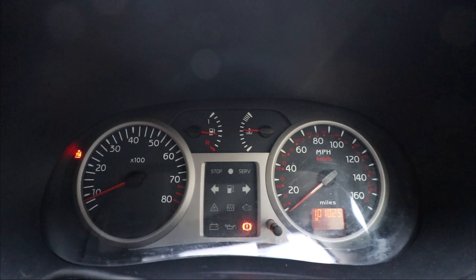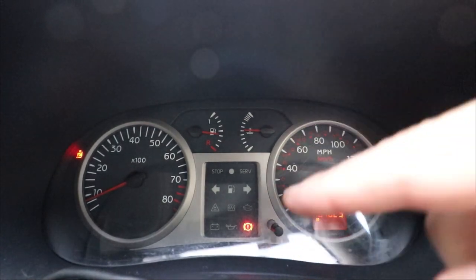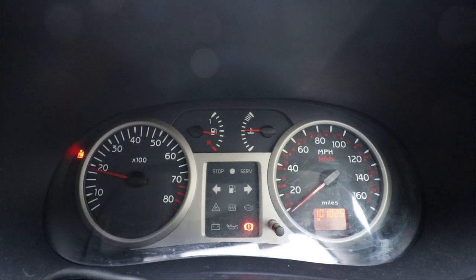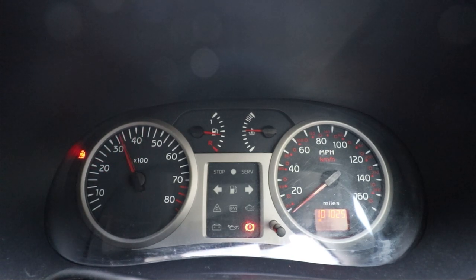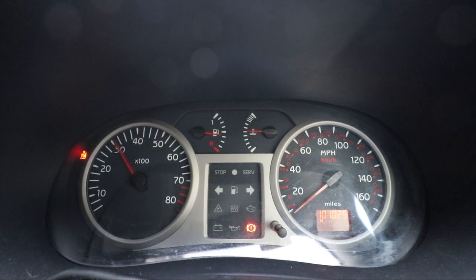A bit of a fiddle around with the seat underneath, a bit of contact spray, and we can see we've got no airbag light — and the service light has gone off as well. So there we go, we've cured the engine fault and the airbag fault. She's warmed up now and she's sounding good.